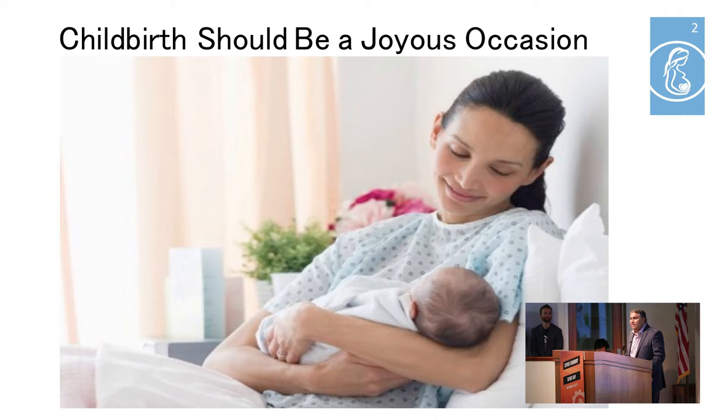Childbirth is one of the most important and joyous occasions that a woman can undergo, but unfortunately the birthing process doesn't always go as anticipated. Every day in the United States, 4,000 women will undergo a C-section, and according to the World Health Organization, half of those procedures are unnecessary.